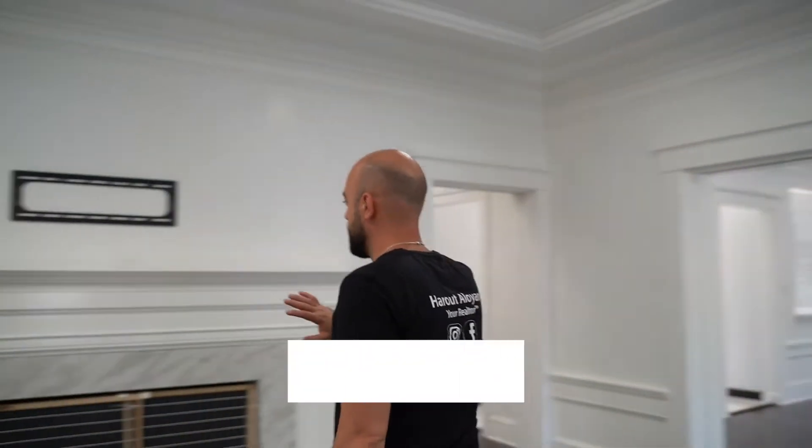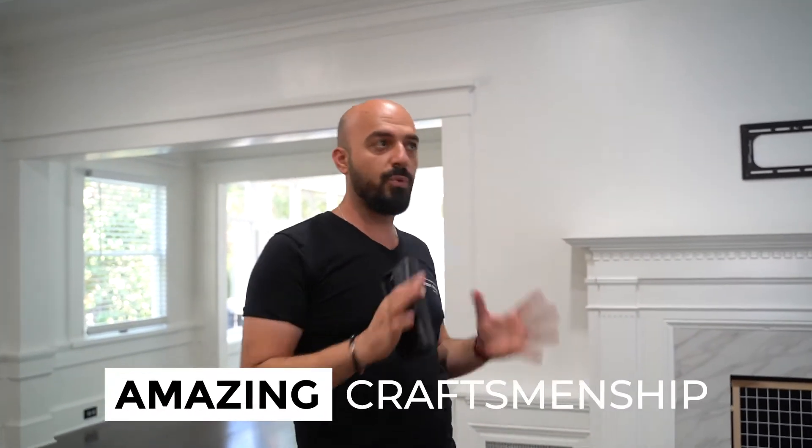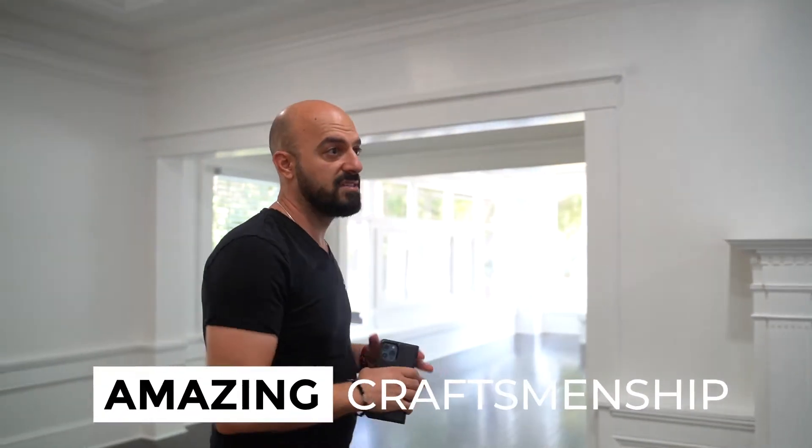We've got a nice pile fireplace here, beautiful wood mantel. As I show you this home, I want you to pay attention to the craftsmanship, to the woodwork on this home because this home is literally probably 99% all wood — in its exterior, in its interior, the design, just everything about it.